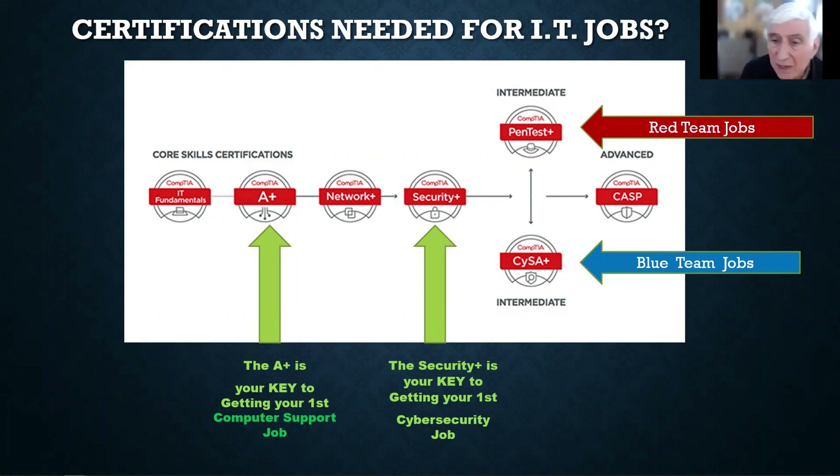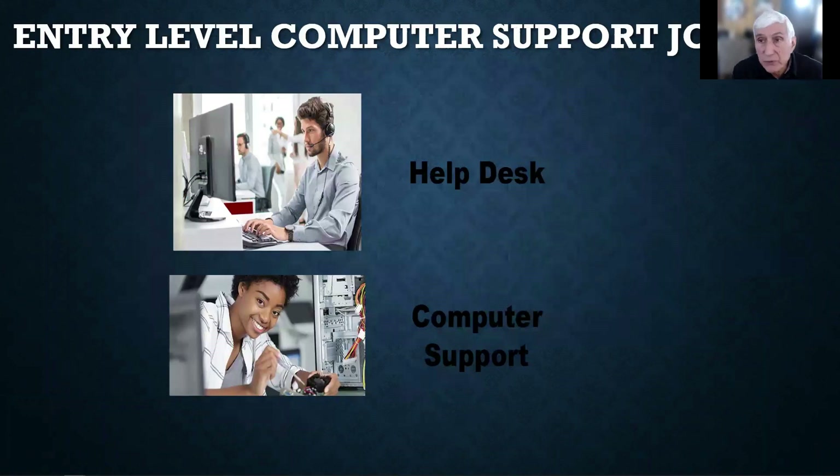These are the kinds of IT jobs you'll be shooting for. Initially it's just the entry-level job. An entry-level computer support job in a large company is where you typically start before getting into cybersecurity. They want to see how well you handle and solve computer problems. Become a great problem solver — it'll be great for your career in cybersecurity. As a help desk, people within the company or customers call with hardware or software problems and you guide them through solutions. You may also do on-site computer repair. So these are the two kinds of entry-level computer support jobs.